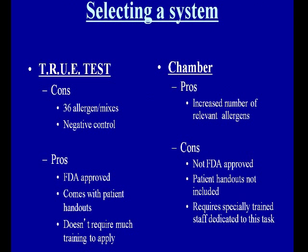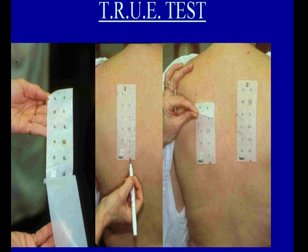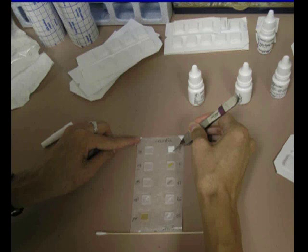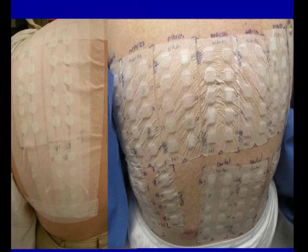The true test now has 36 components, one being a negative control. It is FDA approved in adults, comes with handouts, and doesn't require a lot of staff training. The chamber system allows an increased number of relevant allergens, but it's not FDA approved and you do have to make up your own chambers. The true test is a biological device that goes through testing to ensure stability across different environments. Other standard patch test allergens are available from Allergies, Chemotechnic, and TroLab. We make up patch tests using IQ chambers — aluminum chambers where we put chemical components into the wells.